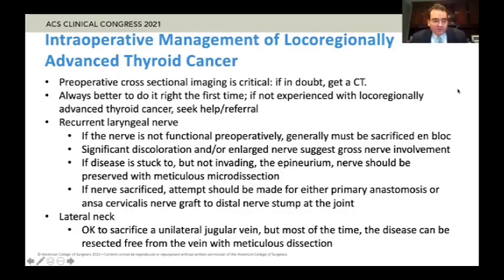A few take-home points for the intraoperative management of local regionally advanced thyroid cancer. Some of these have been mentioned earlier in the discussion of the cases and the take-home points, but we'll just hit a few of the highlights.